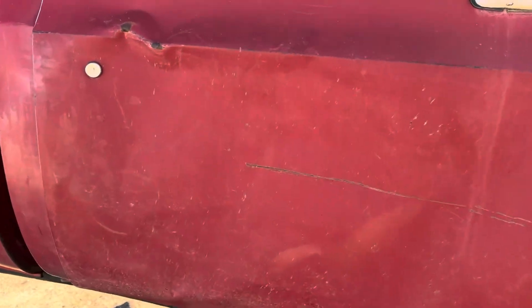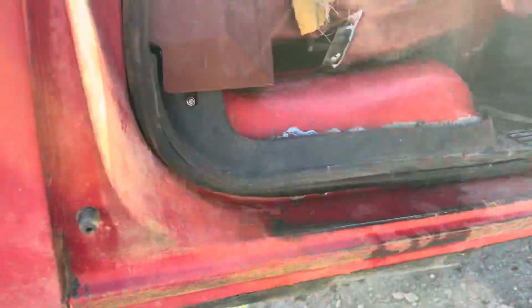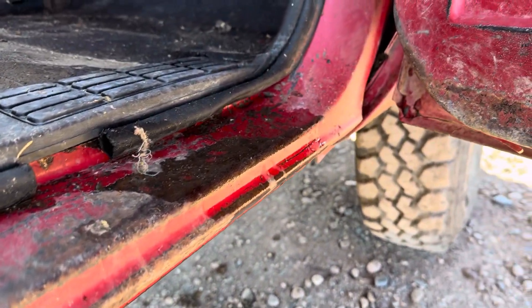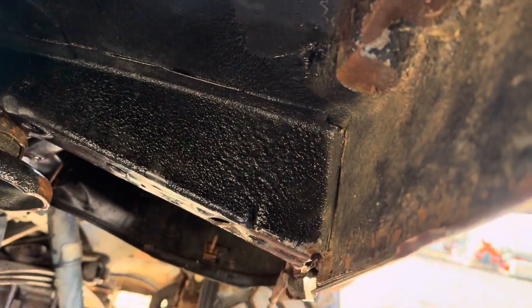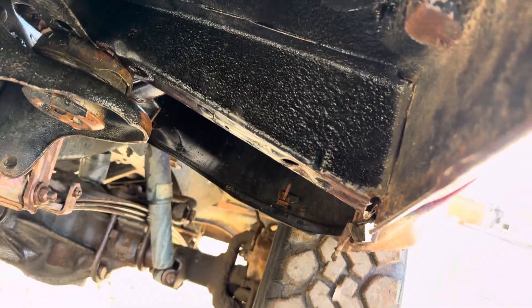This door, although rust-free, is heavily dented — it has cow experience. Floors look pretty good overall, rocker panels look great.